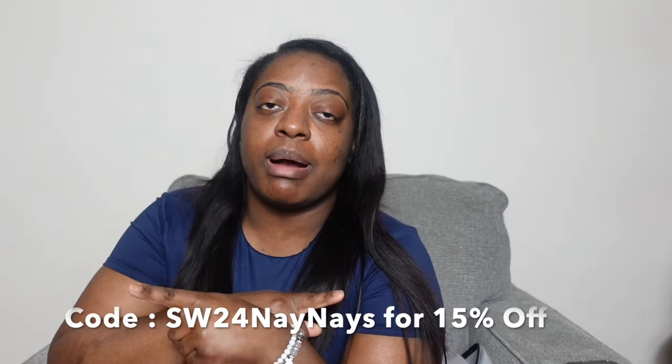I'm definitely wearing these when I go on vacation next month — I'm super excited! Don't forget to use my code for money off. Shein has amazing deals and the best prices, as everyone knows at this point. Thank you guys so much for watching this video, make sure you give it a thumbs up and subscribe. I'll see you guys in my next video!